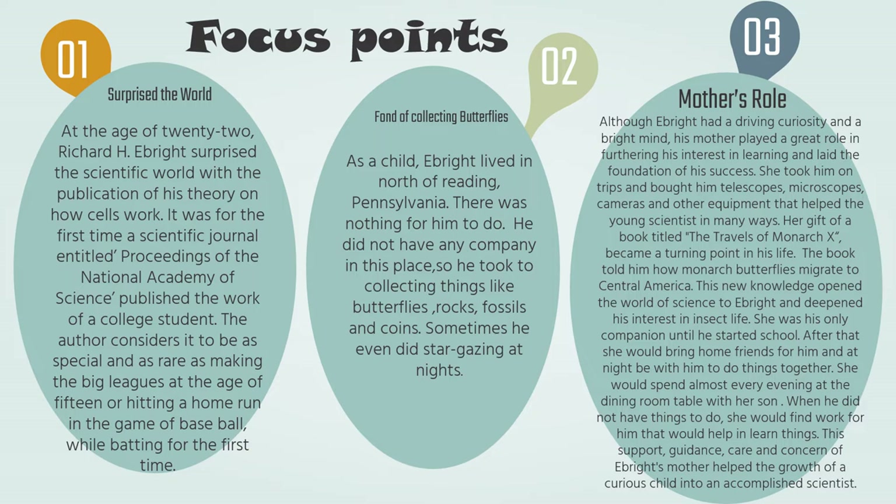This book told him how monarch butterflies migrate to Central America. This knowledge opened the world of science to Ebright and deepened his interest in insect life. His mother was his only companion until he started school. After that, she would bring home friends for him and spend almost every evening at the dining table with her son. When he did not have anything to do, she would find work for him that would help him learn things. This support, guidance, care and concern of Ebright's mother helped the growth of a curious child into an accomplished scientist.